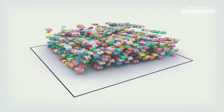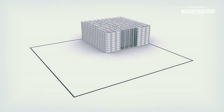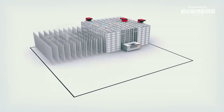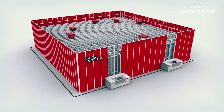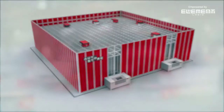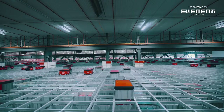AutoStore is a cube-based system making use of all space for proper warehousing. Turn that wasteful air into storage and double, triple or even quadruple the inventory capacity without moving to a new building. Bins are stacked right next to each other, on top of each other.